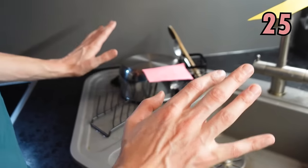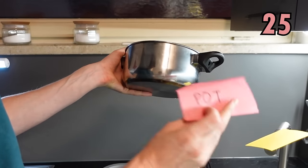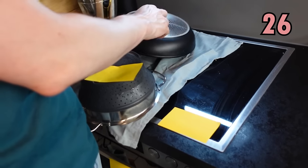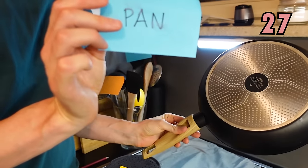Now we're going to look at these different things we use for cooking. We've got this one — this one we call a pot. You can boil your water in this pot. This one here we call a pan.